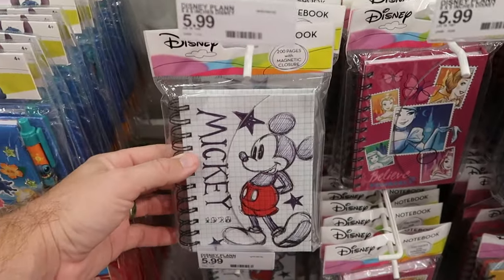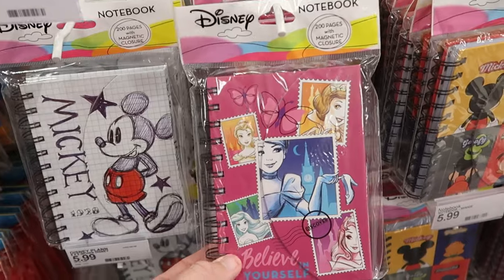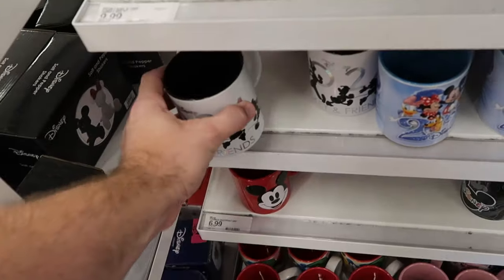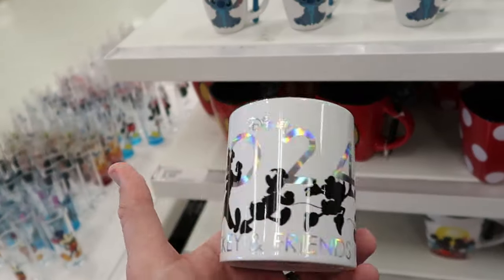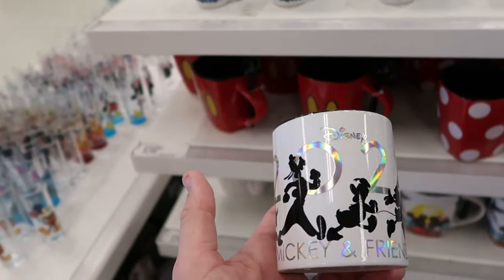They have notebooks for $6 a piece — one says Mickey 1928 and looks like he's drawn, which is really cool. Another one with all the Disney princesses says 'believe in yourself.' I always like to check out the assorted coffee mugs here at Walmart and Target stores. This is a nice one — Disney 2024, it says Mickey and Friends, really shiny, reminds me of the Disney 100 collection. These are only $6.99 a piece.